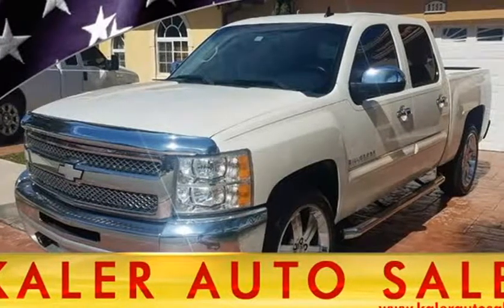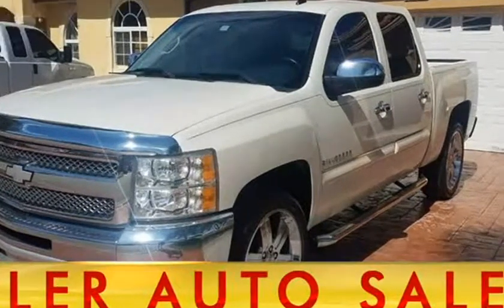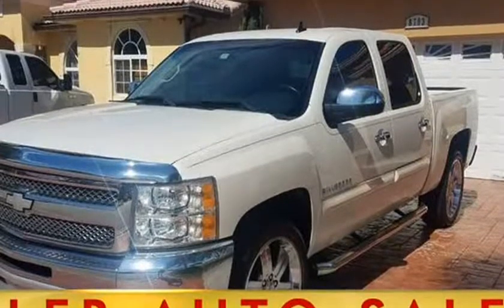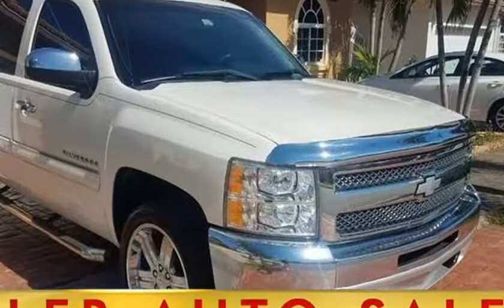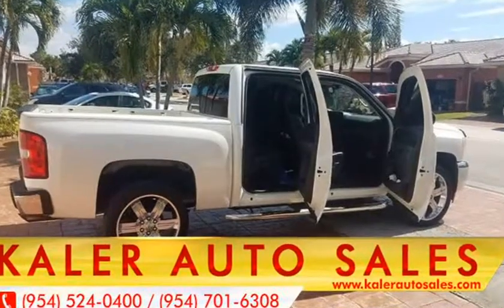This 2012 Chevrolet Silverado 1500 is brought to you by Keler Auto Sales. Crew Cab LT, Leather, Power Seats, 22-inch Wheels, Chrome Package, Step Rails, Tow Package. Clean truck, road ready.